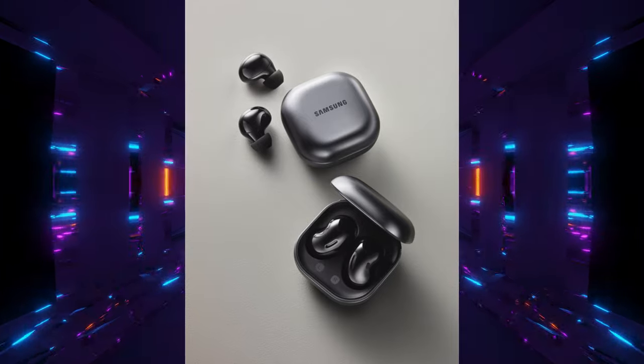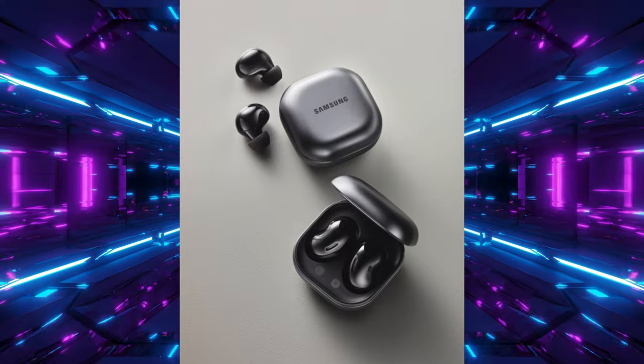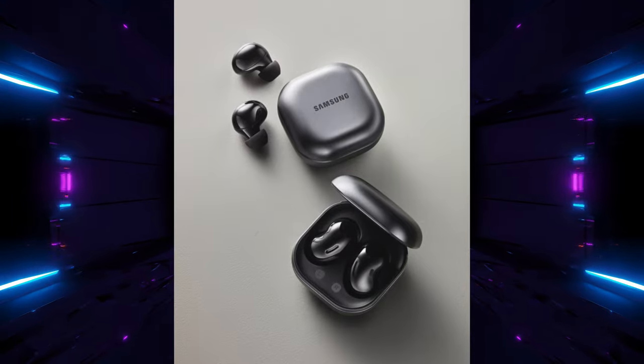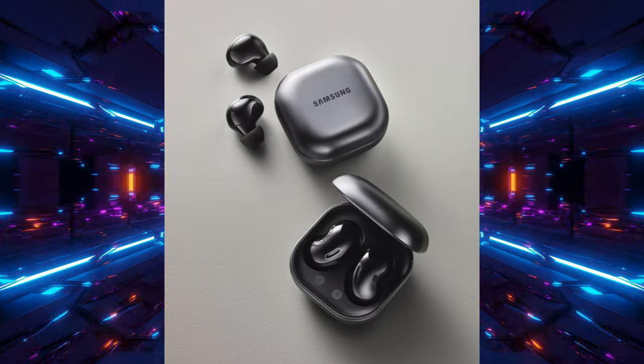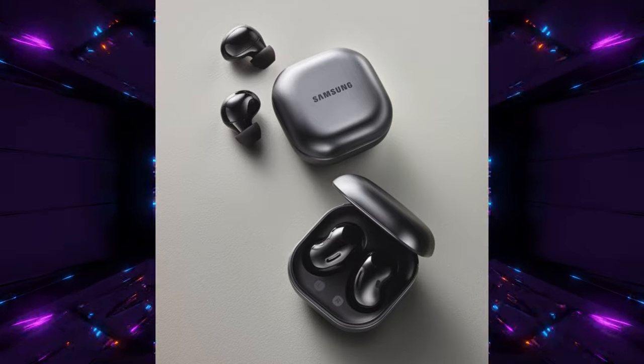If you're a Galaxy Buds 2 or Galaxy Buds Live fan, there's a new Onyx color, and this is what it will look like. In light, it's kind of a shiny black, gunmetal gray look to it. I actually like it a lot — I would go for it. I definitely like it better than the two-toned colors that the other Galaxy Buds 2 are in. This is definitely the one I would go for. Do you like the color of this new Onyx for the Galaxy Buds 2 and Galaxy Buds Live? Let me know.